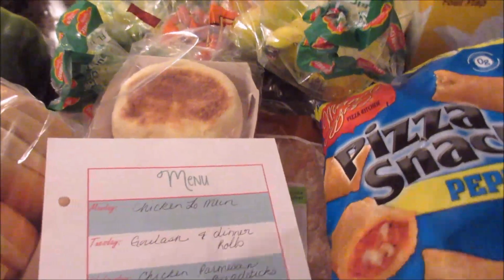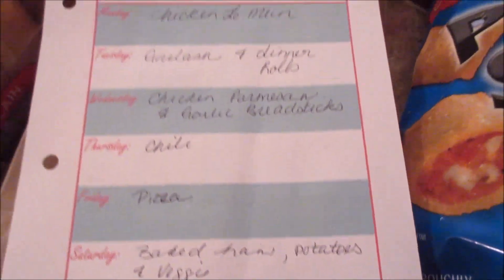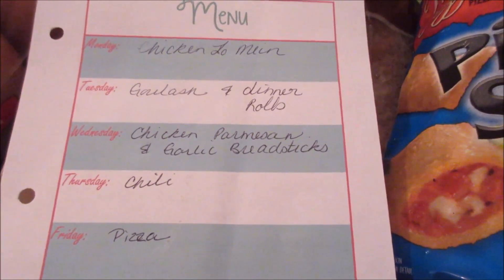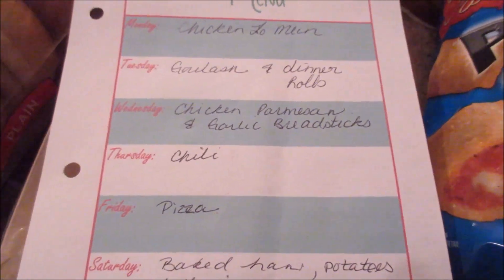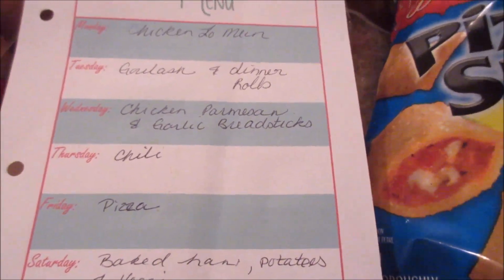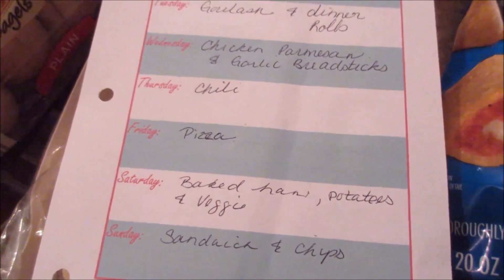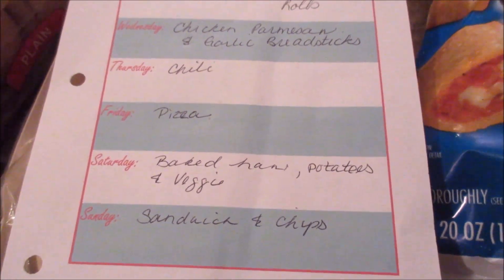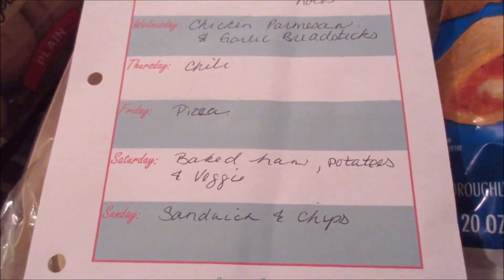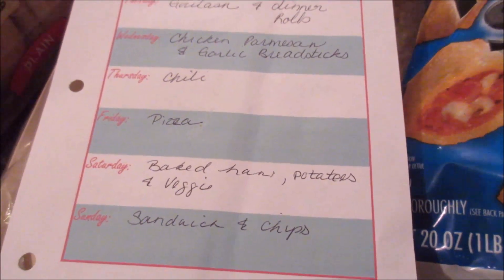We were completely out of bread this week and I just didn't have room on the counter for it. On the menu: Allie has been asking for chicken lo mein — hopefully she feels better by the time it's time to eat it. That was Monday. Tuesday we're having goulash and dinner rolls. Wednesday is chicken parmesan and garlic breadsticks. Thursday is chili. Friday is pizza for the kids. Saturday we're going to mix it up and have baked ham, potatoes, and a veggie. Then we're going to use that ham on Sunday for sandwiches and chips. And that is our menu for the week.